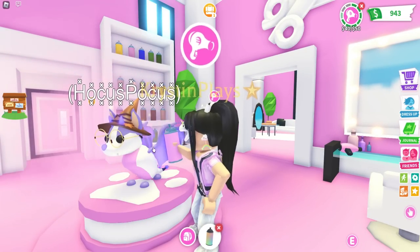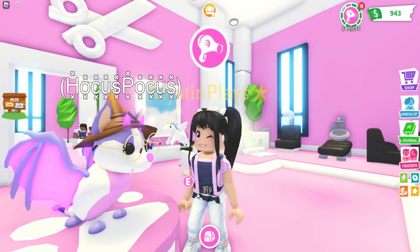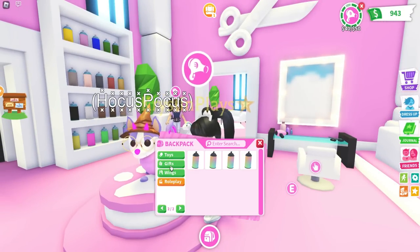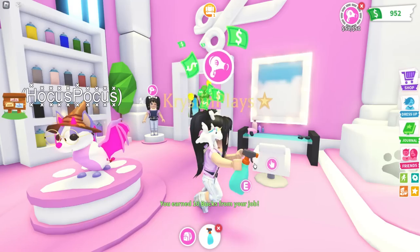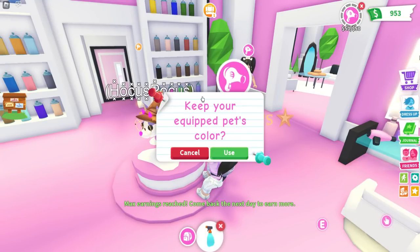It's definitely going to be trial and error. The good thing is this is actually the free part. I think that's the color I want for my bat dragon. So let's go over to toys and equip one of our permanent sealers, and then we're going to spray our pet.